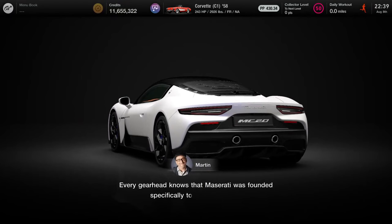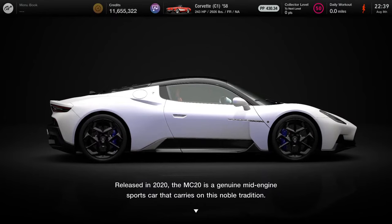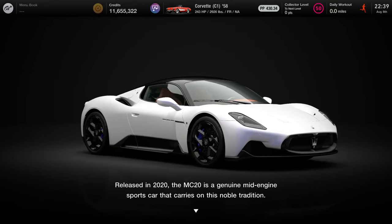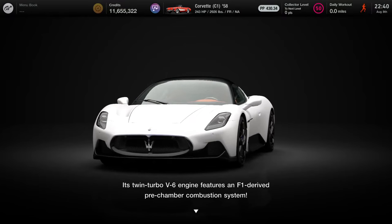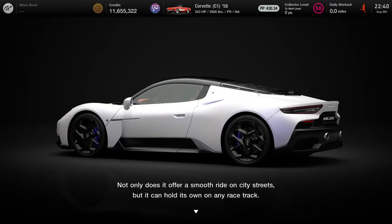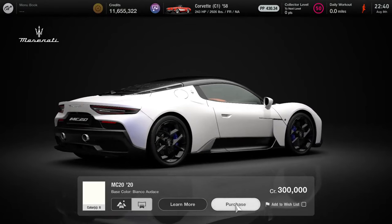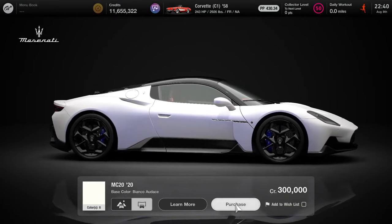Every gearhead knows that Maserati was founded specifically to build race cars. Released in 2020, the MC20 is a genuine mid-engine sports car that carries on that noble tradition. Its twin-turbo V6 engine features an F1-derived pre-chamber combustion system. Not only does it offer a smooth ride on city streets, but it can hold its own on any race track. Sounds sweet, just like the MC12.